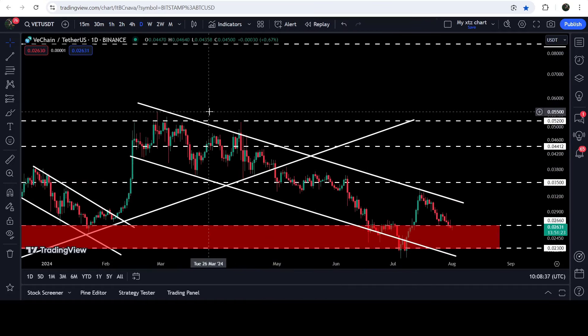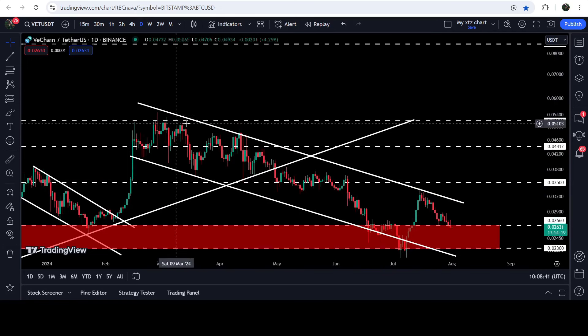In case of breaking out of this channel, the target to the upside will be at the top of the channel, approximately at 5.5 cents. If the price reaches there, it can also break out this very long-term resistance of 5.2 cents as well.